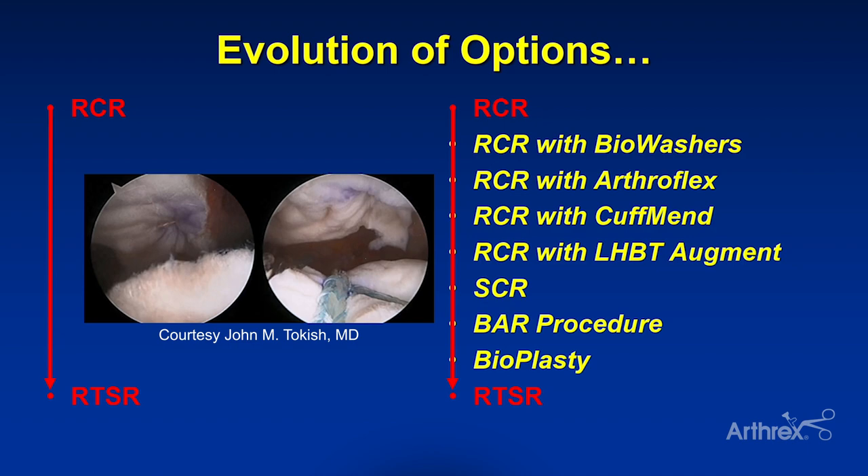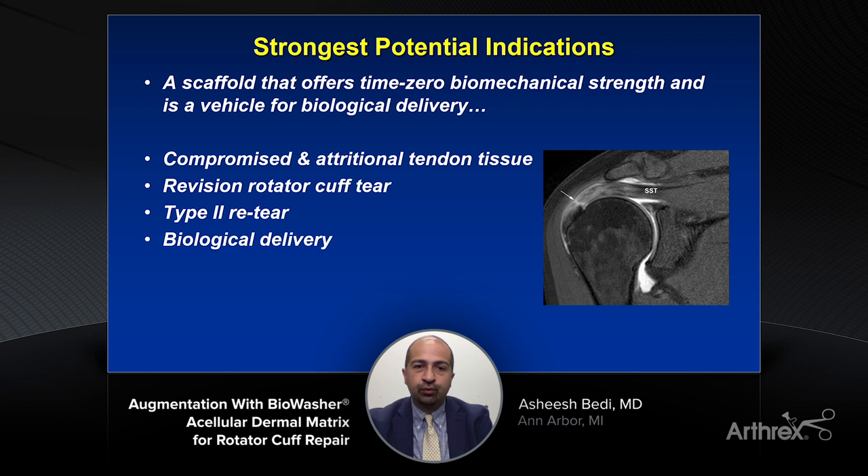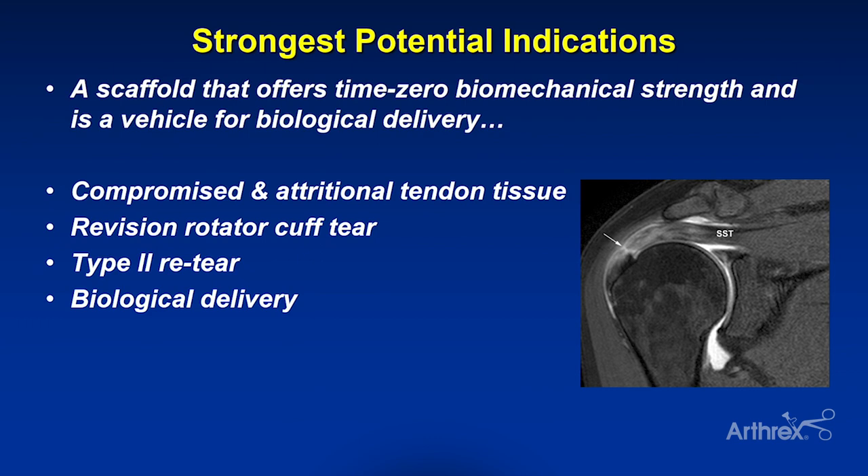What are the potential indications for bio washers in 2021? Any situation where I want to scaffold that time-zero biomechanical strength to improve a compromised repair — and what could be a vehicle for biologic delivery — makes a ton of sense. In this MRI you can see the dreaded type 2 tear where part of the footprint remains attached to the greater tuberosity. We know that purchase in that more medial cuff tissue could be compromised or vulnerable. Revision tears, type 2 tears, compromised or thin tissue, or situations where I want to use the bio washers as a scaffold for biologic delivery — these are all the scenarios in 2021 where I'm employing this technique.